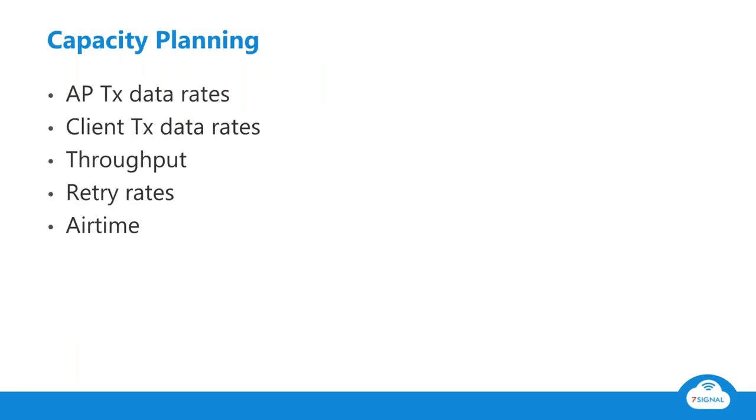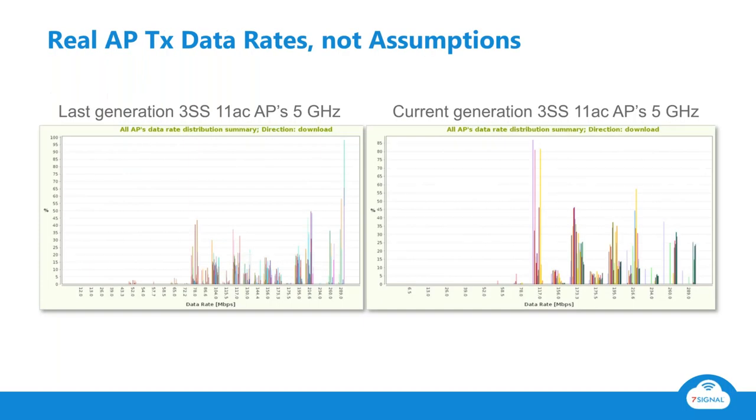In the capacity planning phase, there are a lot of data sheet specs and assumptions that you don't have to make if you have real data from real clients and real APs. Here's a great example: these charts show two groups of APs — the previous generation of three-spatial-stream 802.11ac APs from a single vendor on the left, and the current generation of three-spatial-stream 802.11ac APs from the same vendor on the right. You'd probably expect them to use the same data rates most of the time.